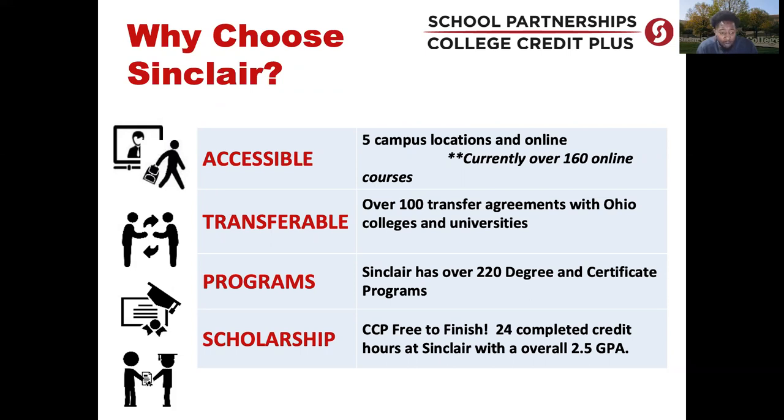Regardless of your interest, we are able to find something that aligns to make sure you are on the path to success. We have also updated our CCP scholarship. Students who have completed at least 24 credit hours at Sinclair and have a 2.5 GPA or higher are able to earn our scholarship to continue on at Sinclair and finish their degree. They earn these credits while still in high school, and once they've graduated, we want them to complete their associate's degree through Sinclair — essentially finishing it on us.